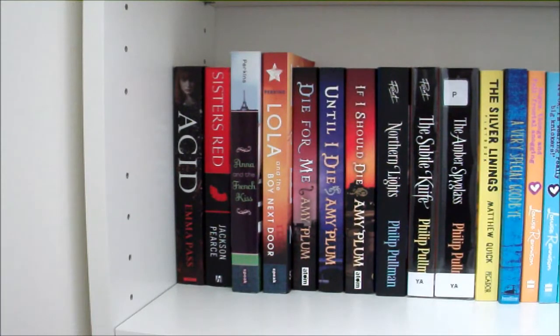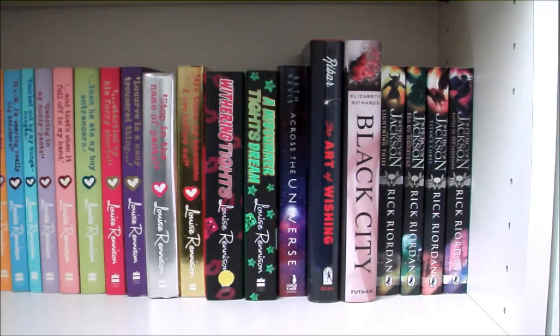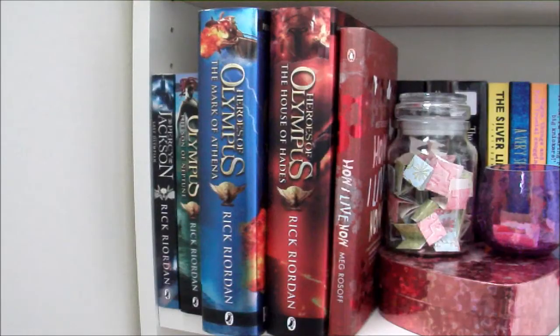Now on to shelf 5. We have Acid by Emma Pass, Sisters Red by Jackson Pearce, Anna and the French Kiss and Lola and the Boy Next Door both by Stephanie Perkins, Die For Me, Until I Die and If I Should Die by Amy Plum, The Northern Lights, The Subtle Knife and The Amber Spyglass all by Philip Pullman, The Silver Linings Playbook and Forgive Me Leonard Peacock both by Matthew Quick, the full Georgia Nicolson series by Louise Rennison and the first two books in her Tallulah Casey series as well. Then Across the Universe by Beth Revis, The Art of Wishing by Lindsay Ribar, Black City by Elizabeth Richards, books 1 to 4 in the Percy Jackson series by Rick Riordan, and in the front stack the fifth Percy Jackson book and books 2, 3 and 4 in the Heroes of Olympus series also by Rick Riordan. And lastly How I Live Now by Meg Rosoff.